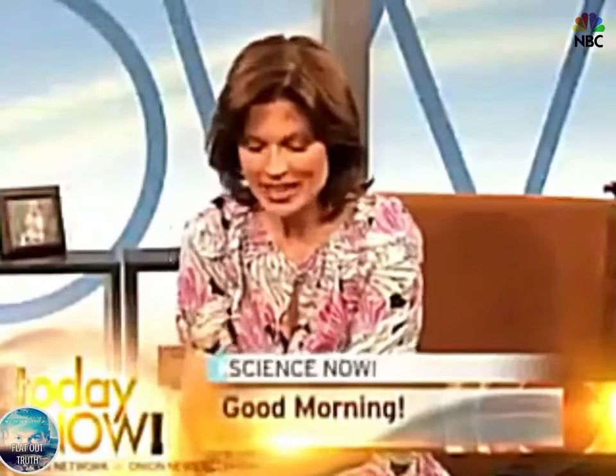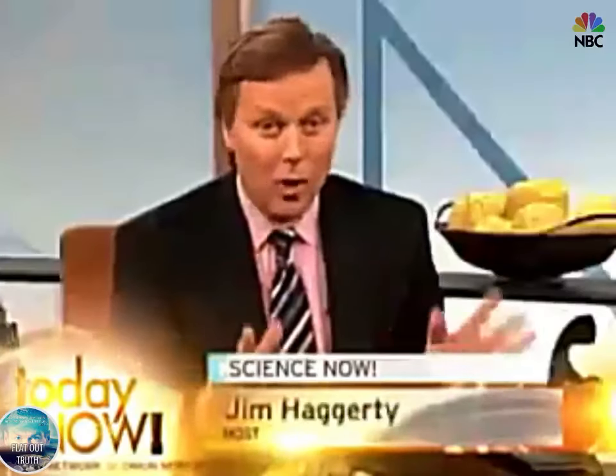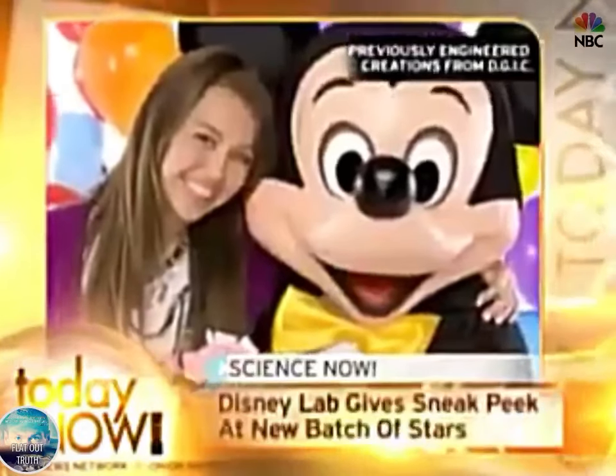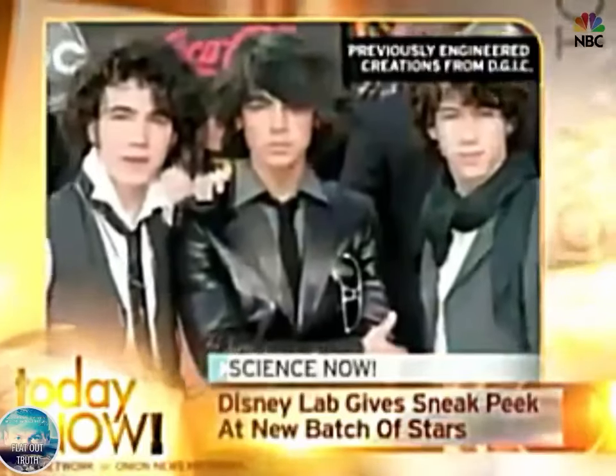This next segment is for you. This Friday, the newest batch of Disney Channel stars grown in the Disney Genetic Engineering Lab will be unveiled to the public. Right now Tracy, most of our viewers are already familiar with a lot of the products that have come out of the Disney Lab. But how exactly do you create a Hilary Duff or a Miley Cyrus from scratch?